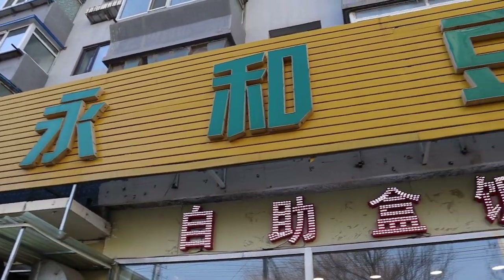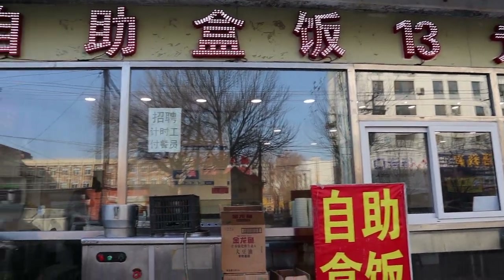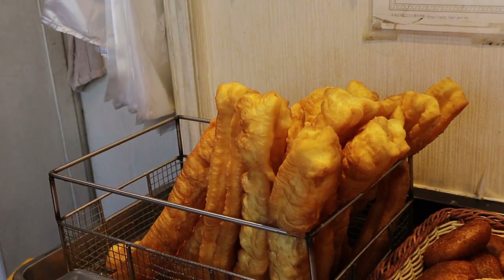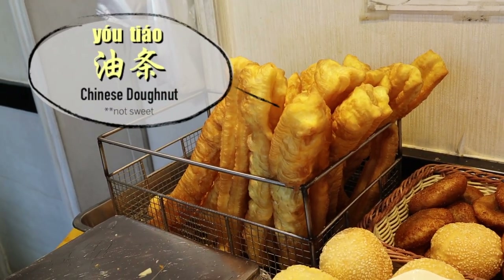It's a chain restaurant called Yonghe — I'll link how to find them in the description below. This has been my childhood staple; my parents would take me here pretty much every time we went out for breakfast. Walking down memory lane today, it's very crunchy on the outside.